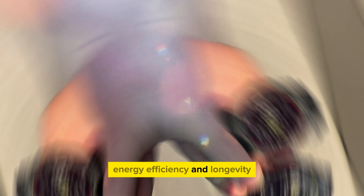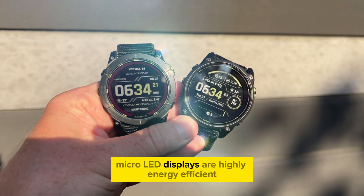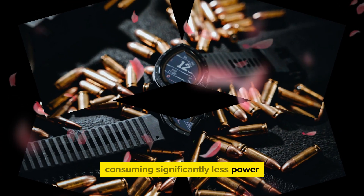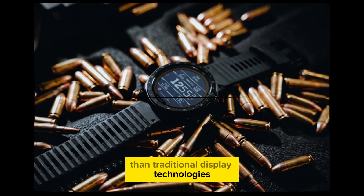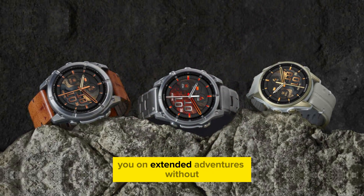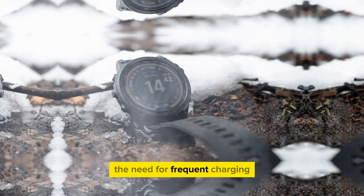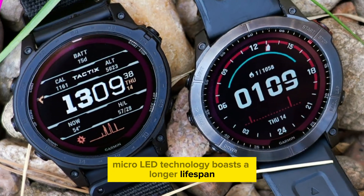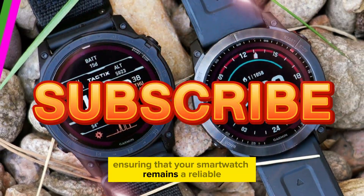Micro-LED displays are highly energy efficient, consuming significantly less power than traditional display technologies. This translates to longer battery life, allowing the Phoenix 8 Pro to accompany you on extended adventures without the need for frequent charging. Additionally, micro-LED technology boasts a longer lifespan, ensuring that your smartwatch remains a reliable companion for years to come.